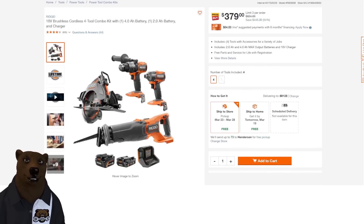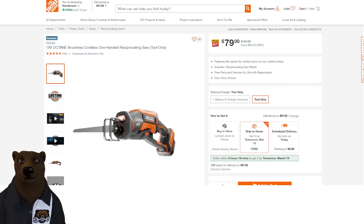We've got the one-hand single 18-volt Ridgid Octane reciprocating saw. Remember, they're phasing out the Octane — it was apparently too powerful. So the Octane's going away, but you can still grab the Octane brushless one-hand reciprocating saw, tool only, for $79.